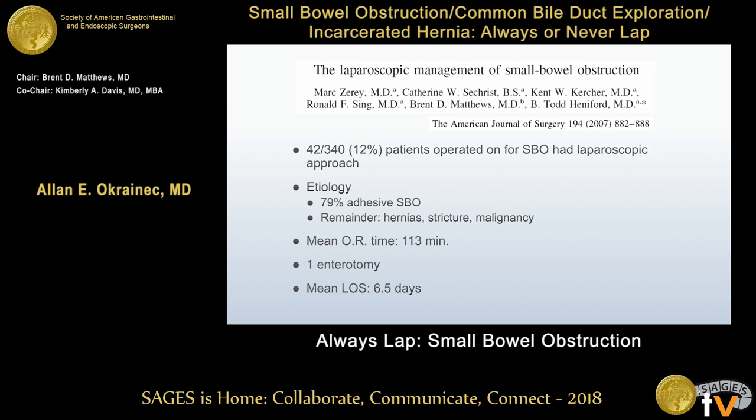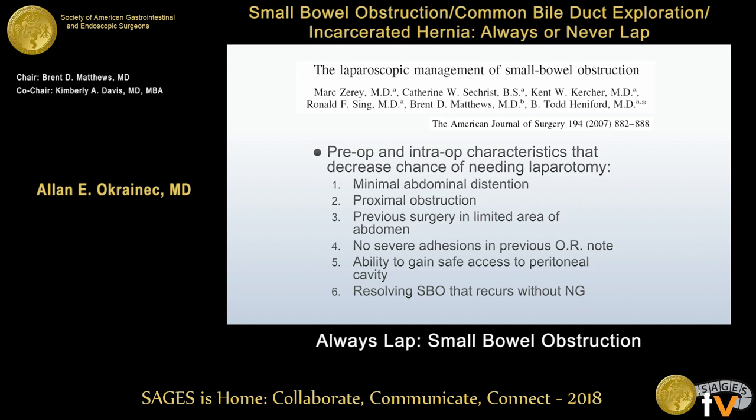Dr. Matthews — our chairperson and a co-author here — and Todd Henniford looked at their experience of 340 patients completed laparoscopically. More interestingly, this paper examined factors associated with a decreased chance of needing to convert to laparotomy: minimal abdominal distension, a proximal obstruction, surgery in a limited quadrant such as appendectomy or cholecystectomy, no severe adhesions documented on a previous OR note, and ability to safely access the peritoneal cavity.